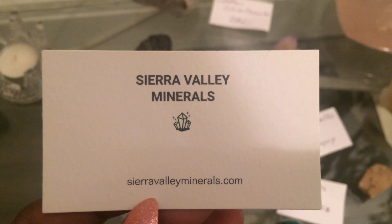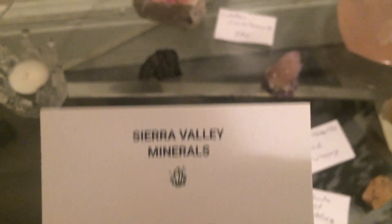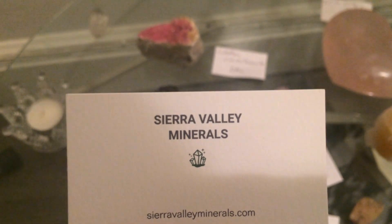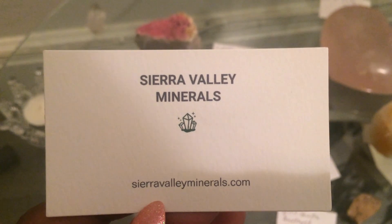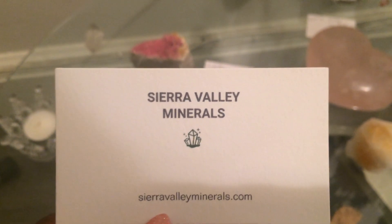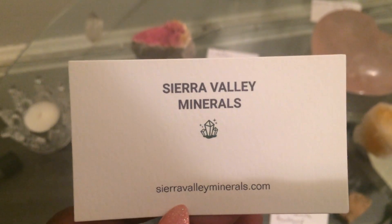Hey Glamazons, I just want to give you an update on my mineral collection. I have a table full of minerals here. These minerals that I got lately came from Sierra Valley Minerals, sierravalleyminerals.com, which they also have an eBay store. I will post a link in the description box below and you might just get a discount.